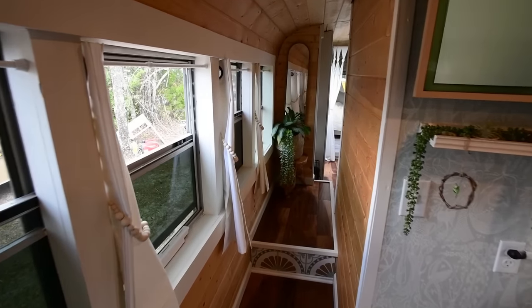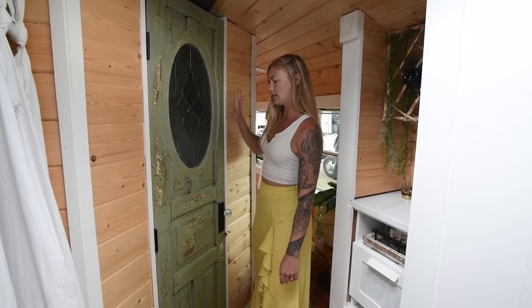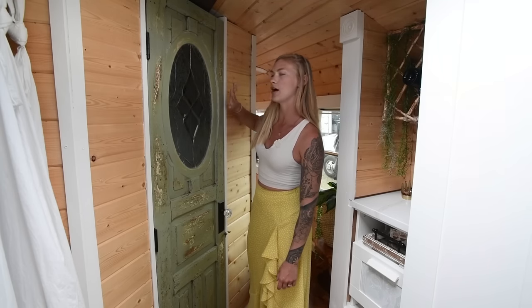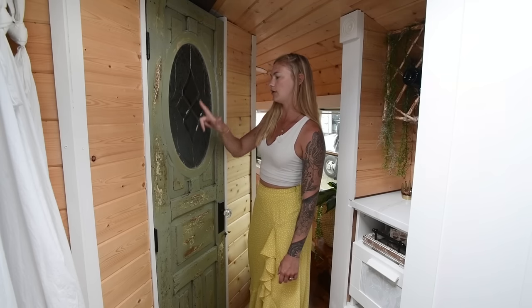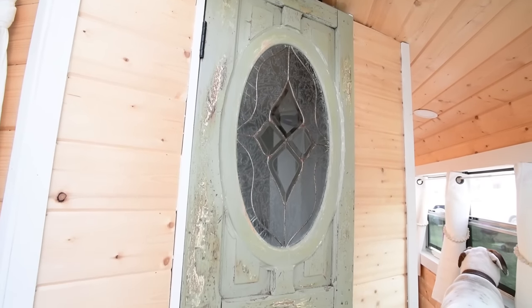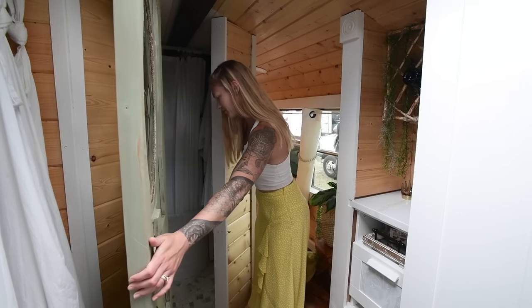Once you come through our hallway, the first thing you'll notice is our bathroom. We created this bathroom door — we found the old door at a local antique shop and then found the stained glass separately. We cut out a hole, inserted the glass, and absolutely love how it turned out. It's probably another one of our favorite features in the bus.